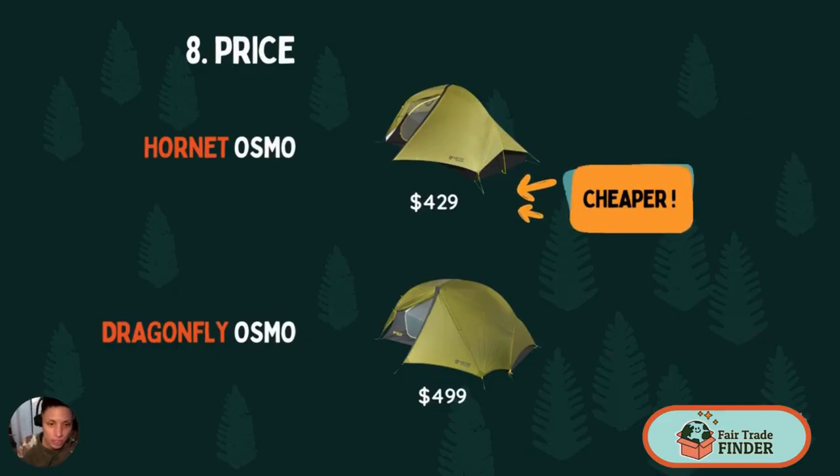In terms of price, the Hornet is a little bit cheaper than the Dragonfly. The Hornet is $429 while the Dragonfly is $499.